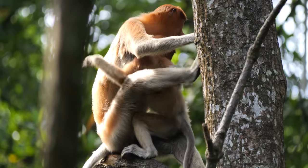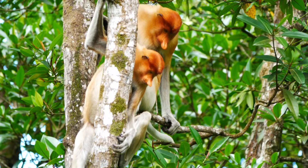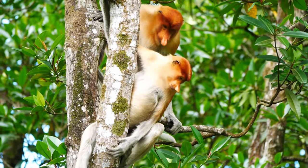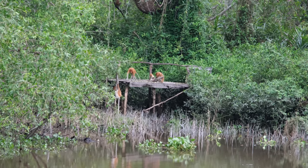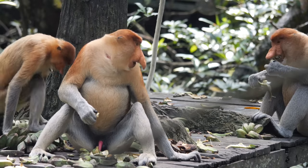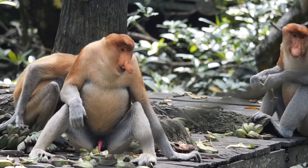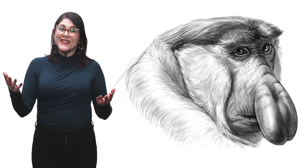However, once she welcomes another infant, she'll have to cut the apron strings. After that, the female young will typically continue living in the group, but the boys have got to leave. He might join an all-male bachelor group, and one day he may lead a troop of his own — it'll all depend on how big his nose is.